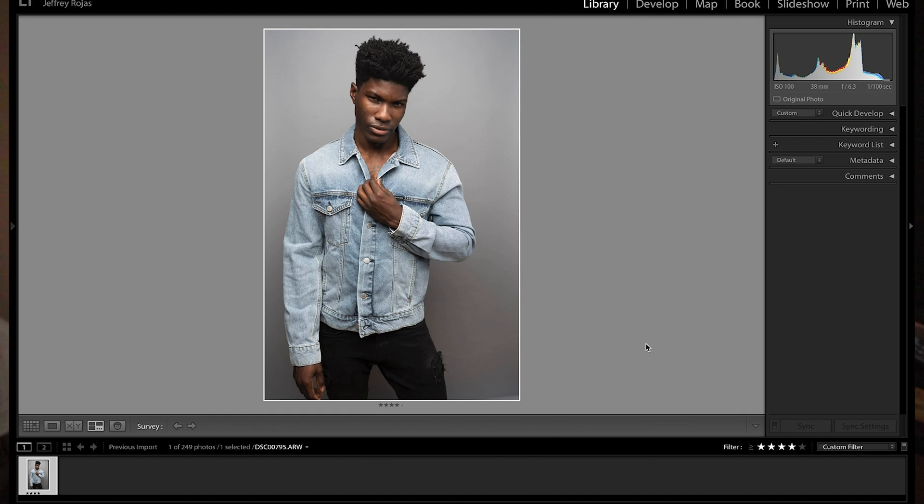And that's it — those are my three ways of culling through images faster. If you have any questions, please leave them in the comments section below. Thank you for watching, and I hope you have an incredible day.